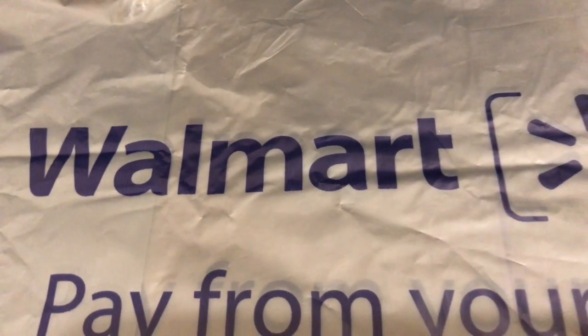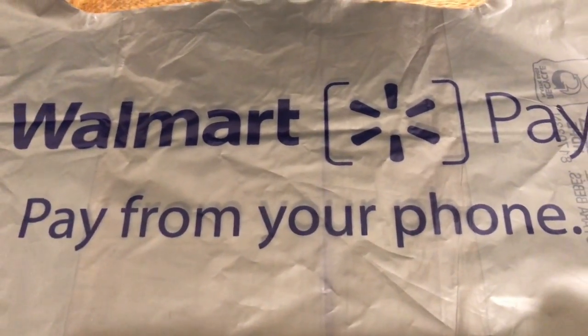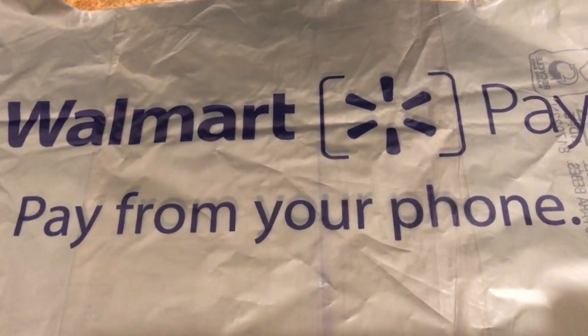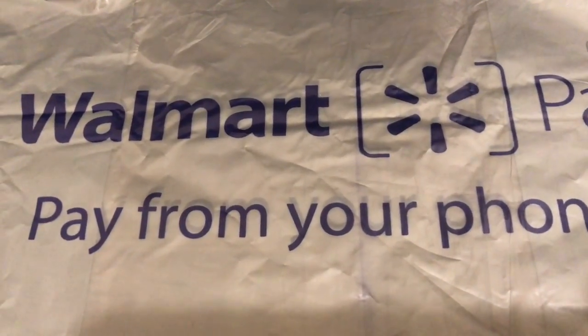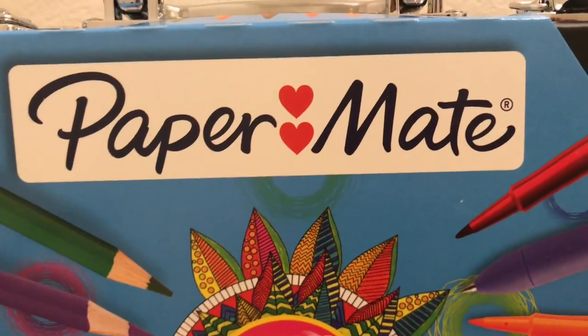I am super excited because I went to Walmart today. I was actually looking for snacks and some food items to bring home, and then I decided to go ahead and look for a deal that I saw online. I was looking and I found what I wanted.